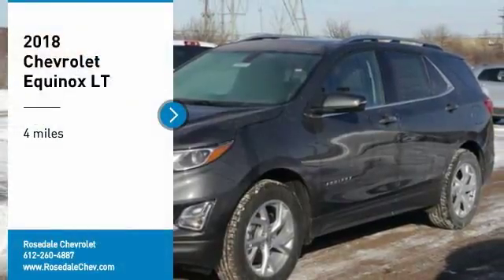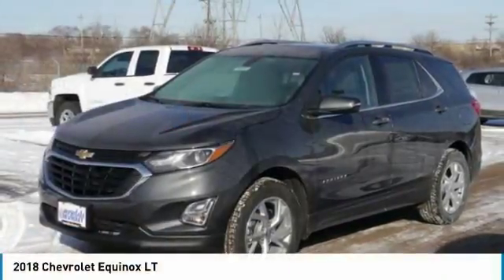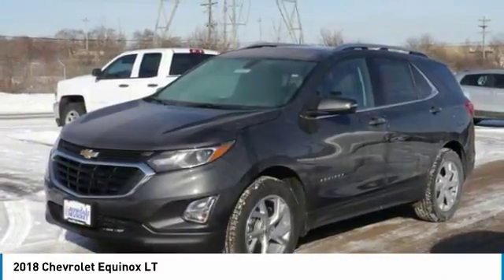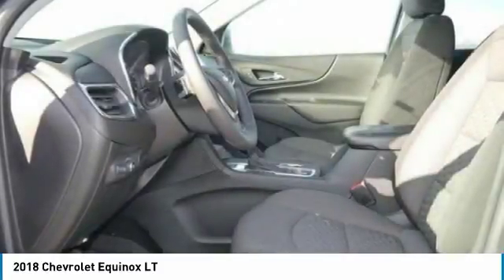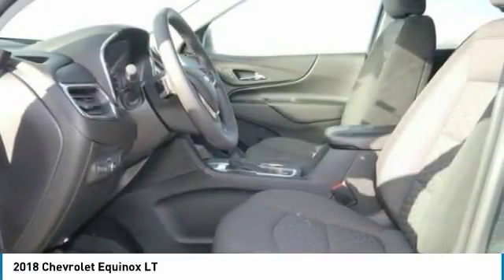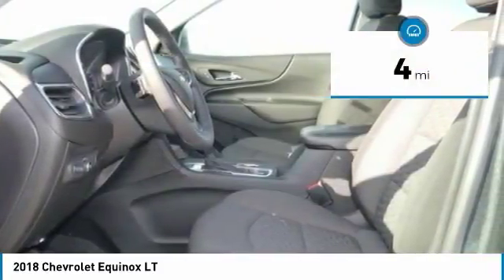Make a great choice today with the 2018 Chevy Equinox. Fuel efficiency, safety, and value equals the Chevy Equinox. This vehicle has less than 100 miles.